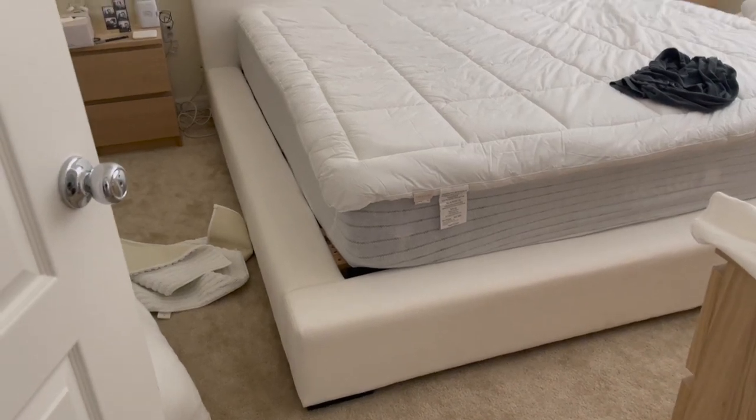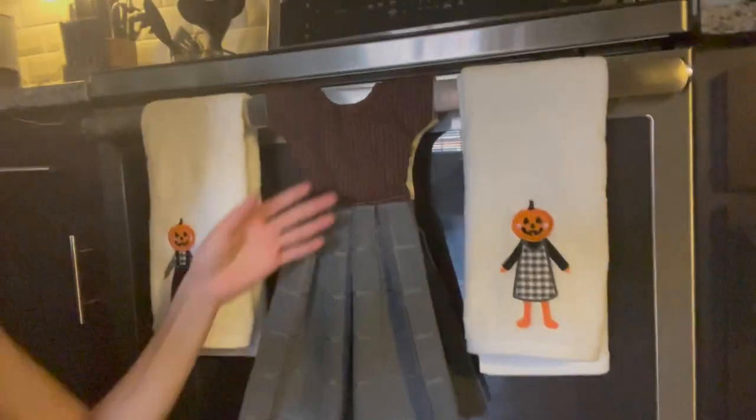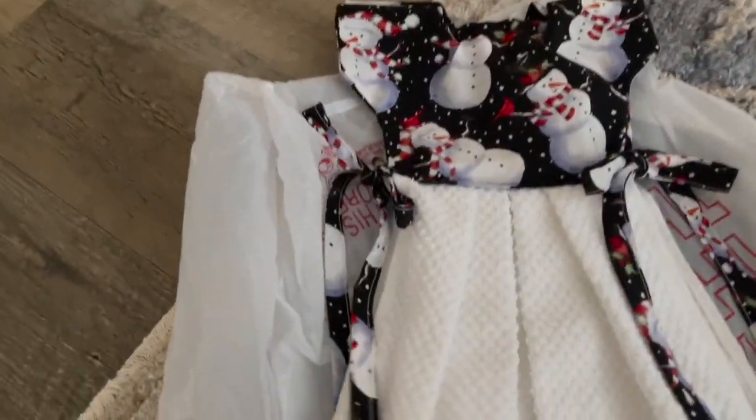Little haul from the craft fair — we got these little washcloth stove cloth dresses. This one is so stinking cute, it's a fall-looking one but we'll probably keep it year round because it's adorable. Then I got another one for Christmas time — it's got a little snowman on it and these cute little bows which I love. I'm very excited to put this on for Christmas time.